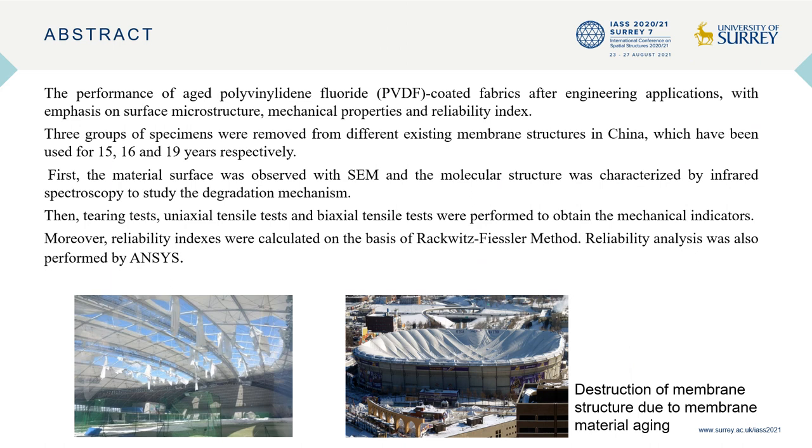Since membrane materials degrade over long periods of application, durability assessment is necessary. Destruction of membrane structure caused by material aging often occurs. This paper mainly studies the performance of aged PVDF coated fabrics after engineering applications. Results demonstrate that all mechanical indicators decreased with aging, leading to reduction of the reliability index.